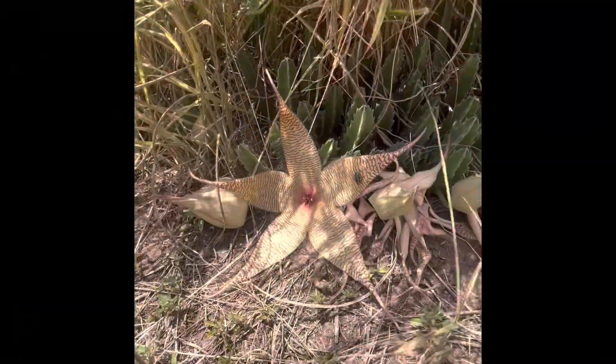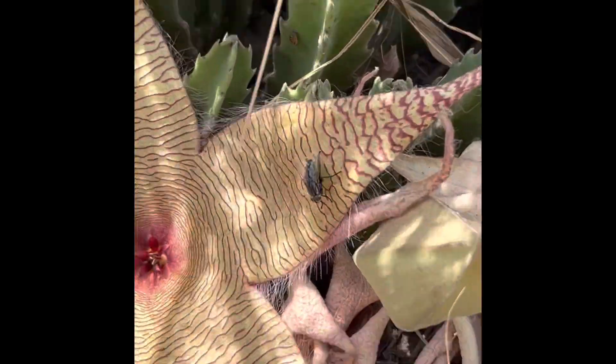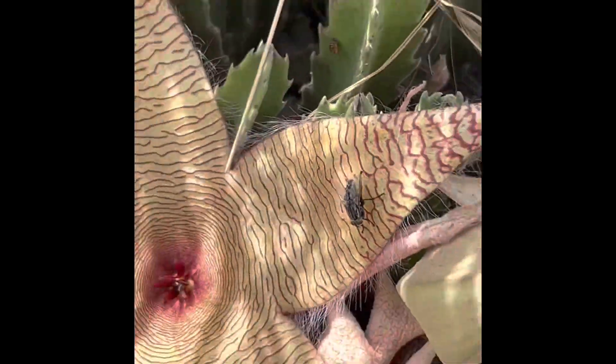Look at this plant — it smelled stinky, and it was on purpose. It was to draw flies because that's its preferred pollinator.